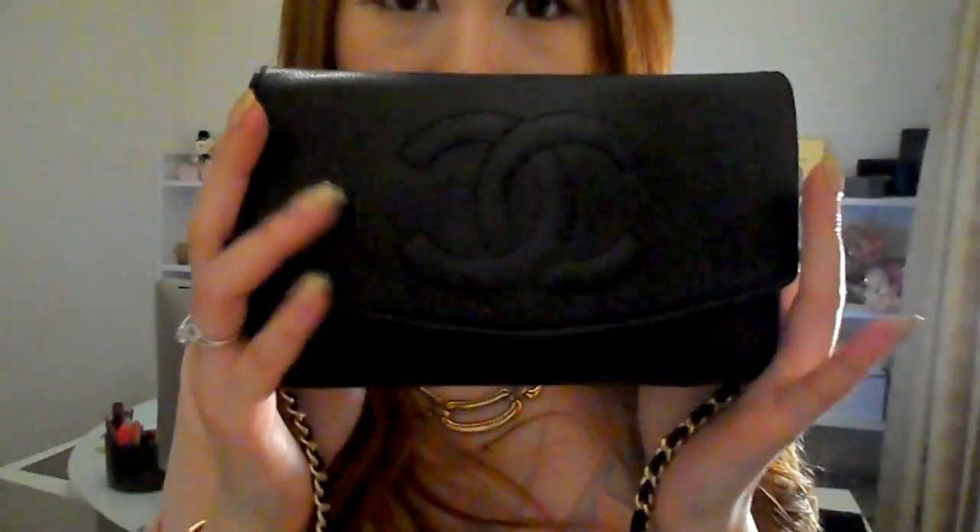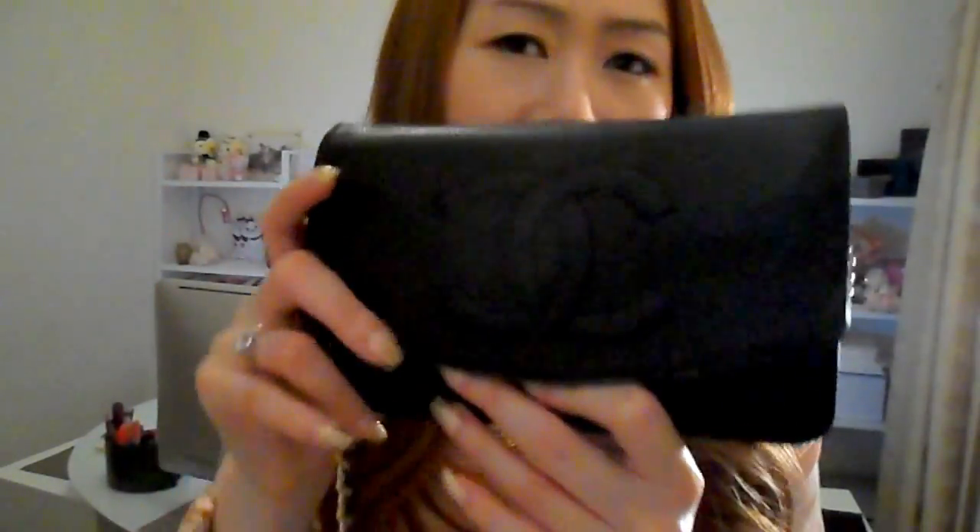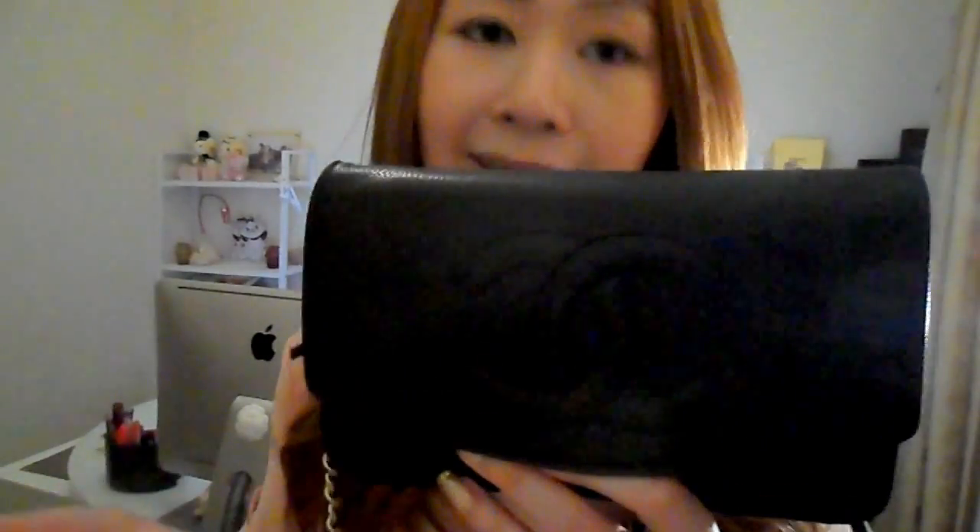I wanted to share with you guys what I have inside my wallet and chain. This is the Chanel wallet and chain, also called the WOC. Many of the girls on YouTube call it just a WOC. This is the classic timeless version with caviar leather and golden hardware. It's a very small bag - perfectly like a wallet and chain.